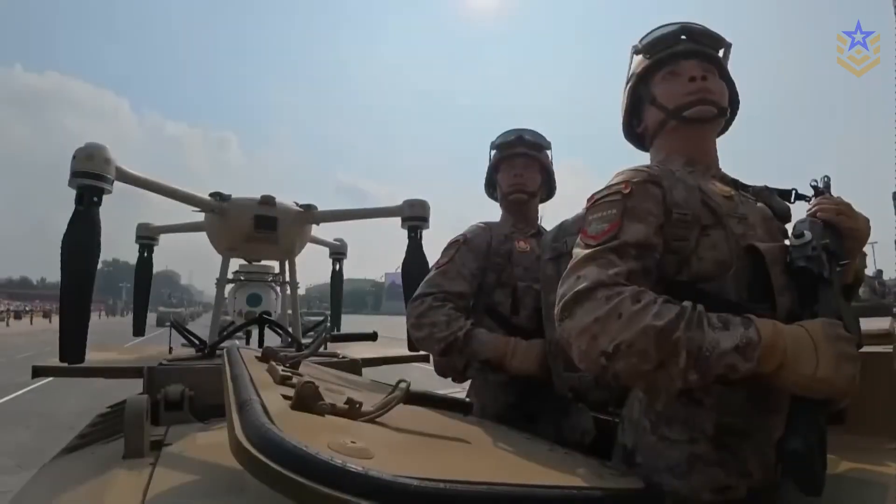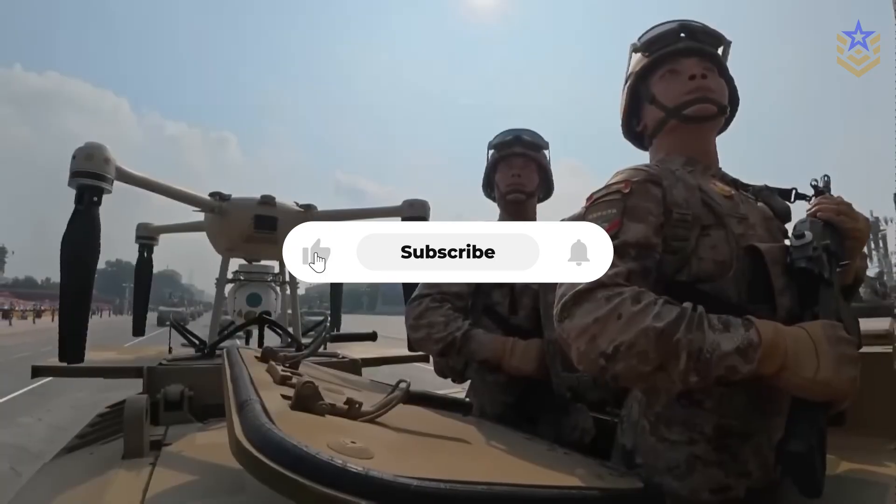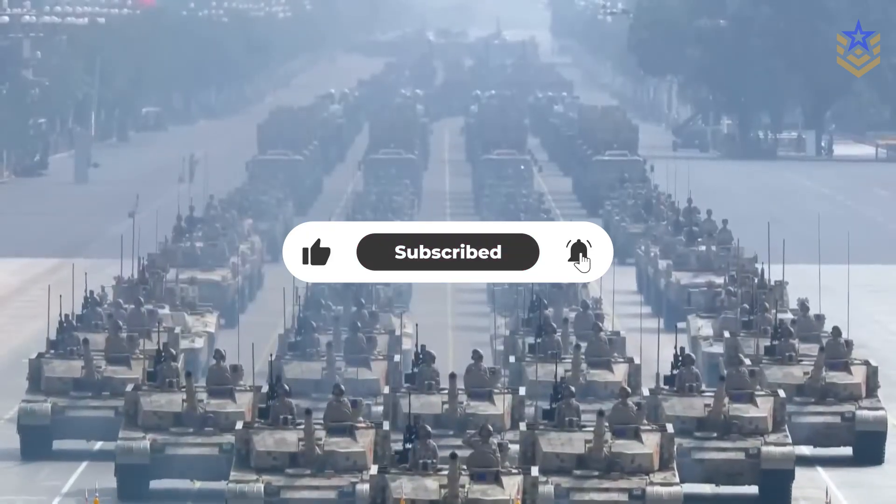If you found this video insightful, make sure to give it a thumbs up and subscribe to our channel for the latest defense news and analysis.